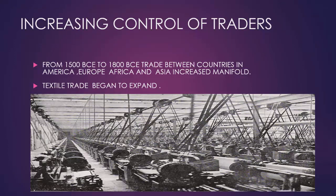Let us start with increasing control of traders. From 1500 to 1800, trade between countries in America, Europe, Africa and Asia increased manifold.